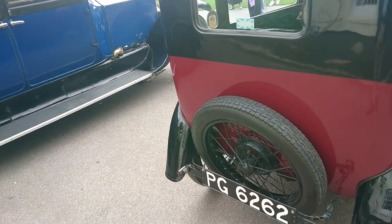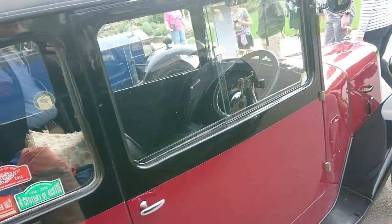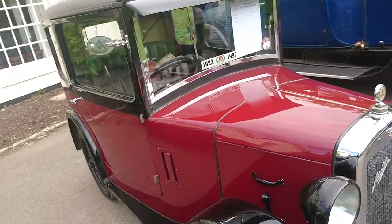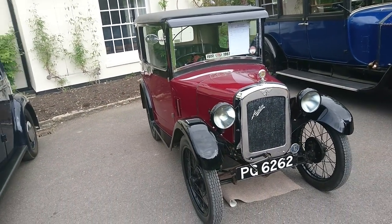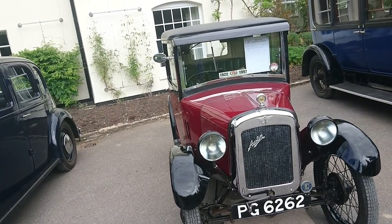Another wonderful car right next to it is an Austin 7 — this one is a 1929 Widower Saloon. Again, owned by the same owner for around 50 years. I could never get over how tiny these things are.